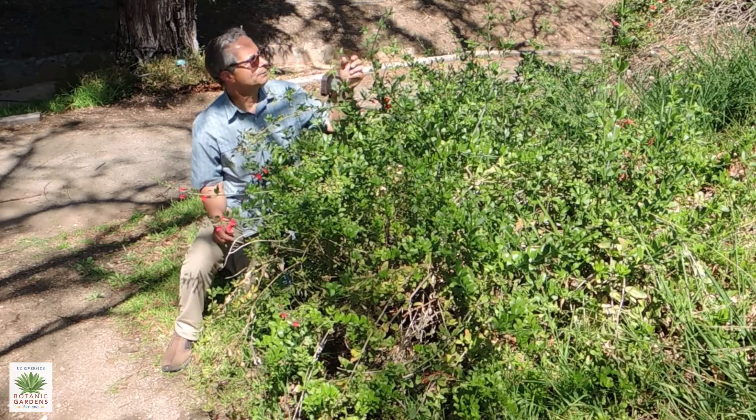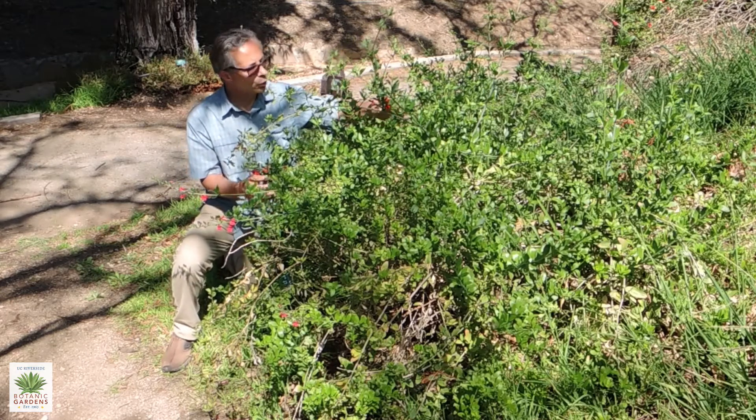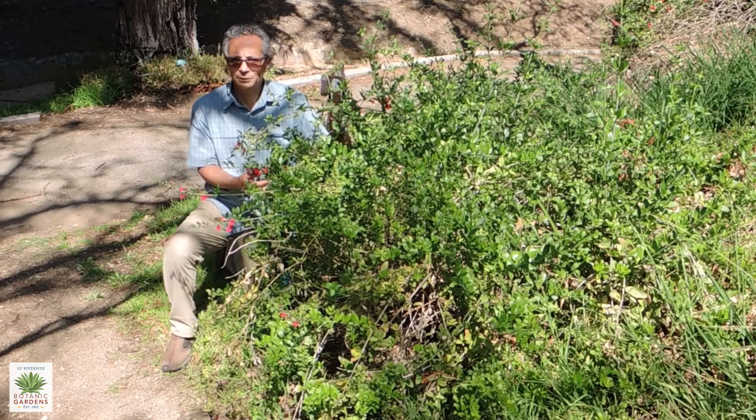Another positive feature of this plant is this nice fresh-looking green foliage will also stay with the plant throughout the year. So a very nice looking year-round plant.